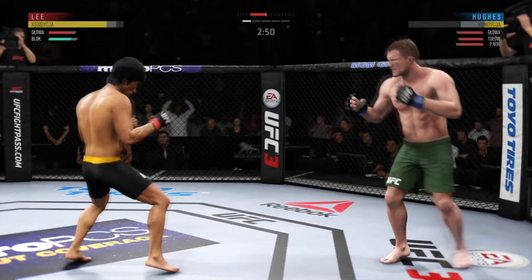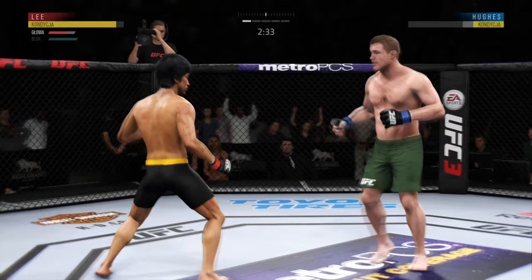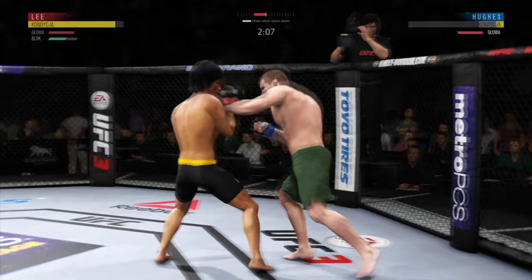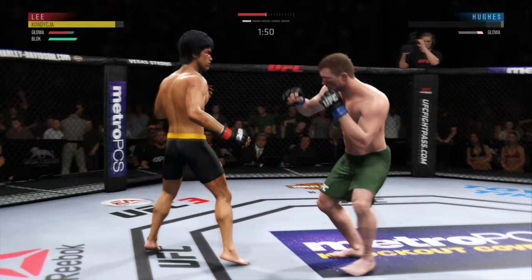Midway through round one. And he eats a right hand there. Big shot — he's got him hurt here. Big kick to the head. Just over two minutes to go. He moved right into the kick there. A kick to the head lands, and he's shown a susceptibility to that in fights prior. You can't lean into those power shots — that one appeared to stun him. He's got him hurt here. He's in trouble.